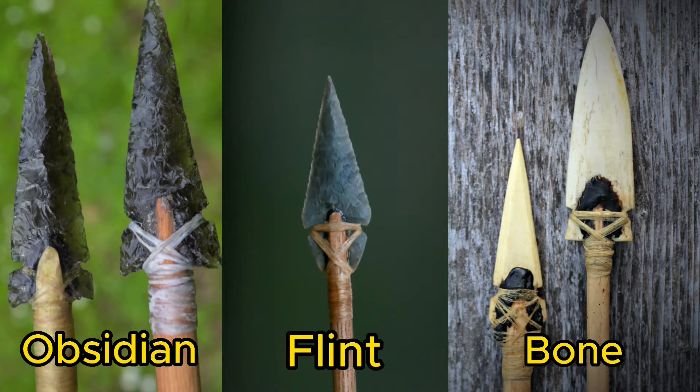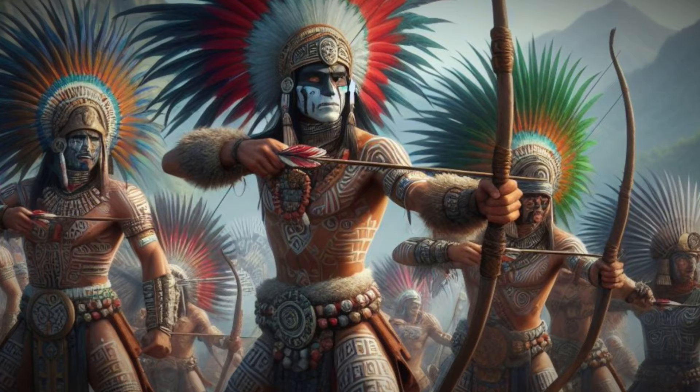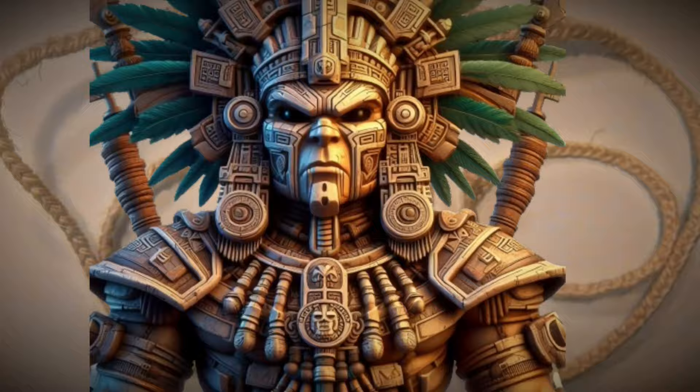The arrows, known as yaomime, were pointed with flint, bone, or obsidian, and kept in a quiver called mixiquipili. The Aztecs designed their weapons to hurt the enemy so they could be captured, not killed. Aztec warriors, also known as the Mexica, were highly skilled and well-trained in both individual and group combat.